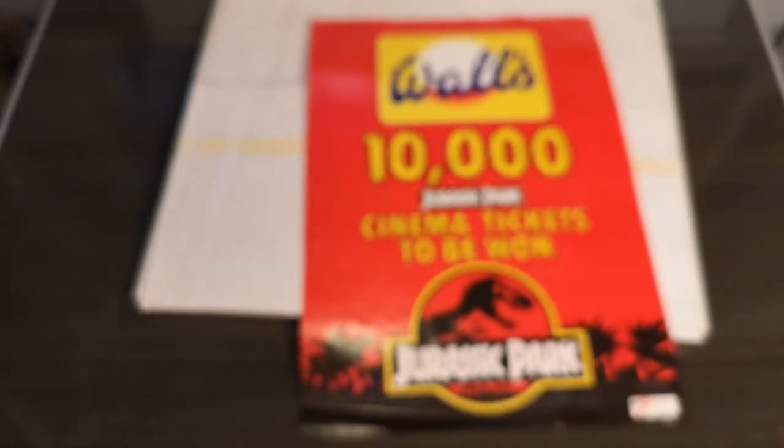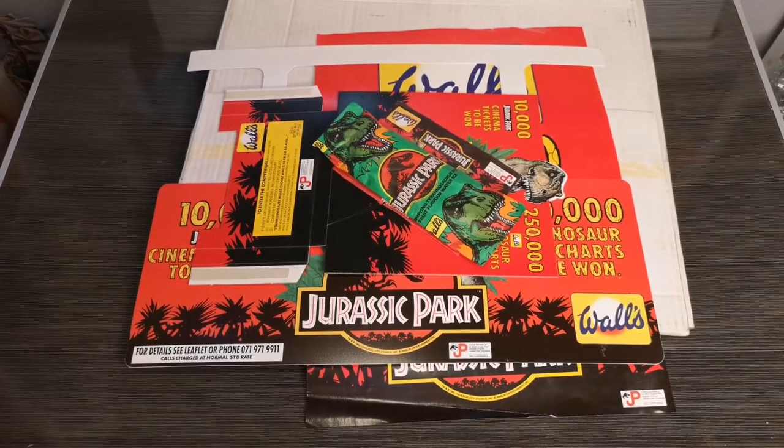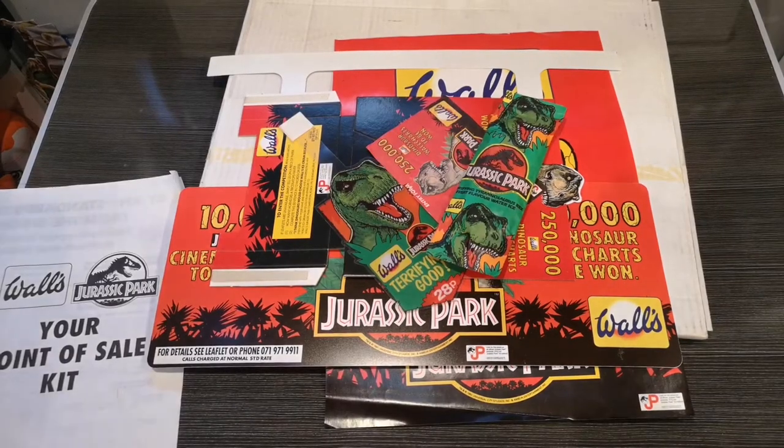That was quite a nice little set — something that probably would have been around for a short period of time and then just chucked away when the promotion ended. It's amazing that someone kept hold of all of this. I don't think this sort of thing was in America — maybe UK and parts of Europe. Let me know in the comments if you've seen anything like this in America. This is part of my childhood; I have fond memories of picking out that Jurassic Park lolly on the way home from school as a wee lad.